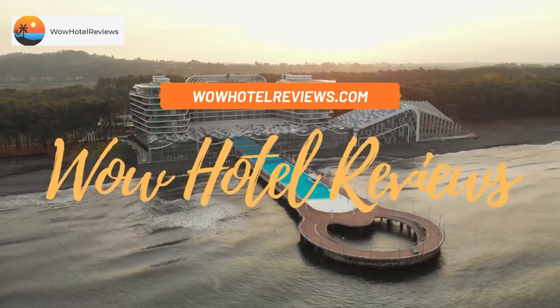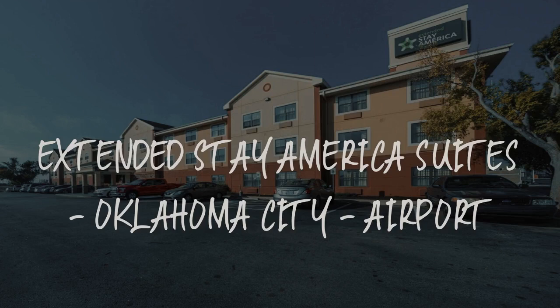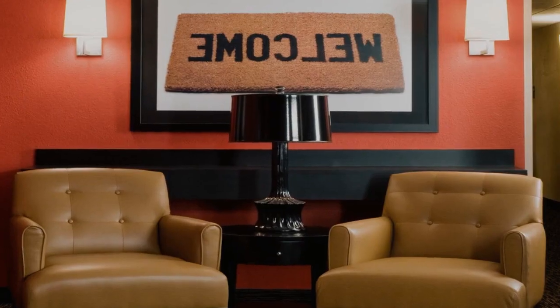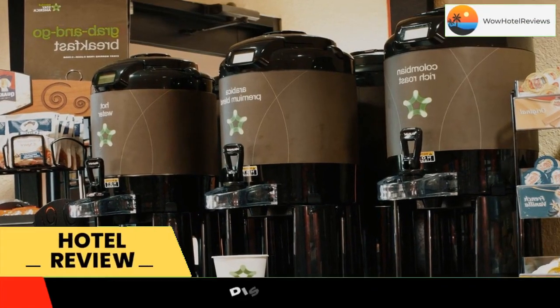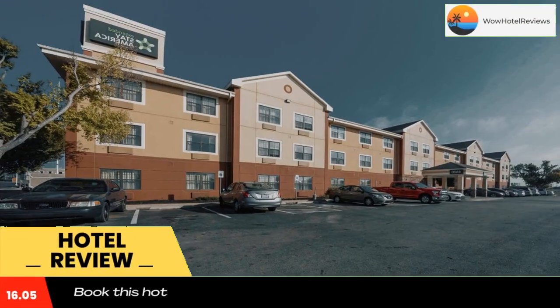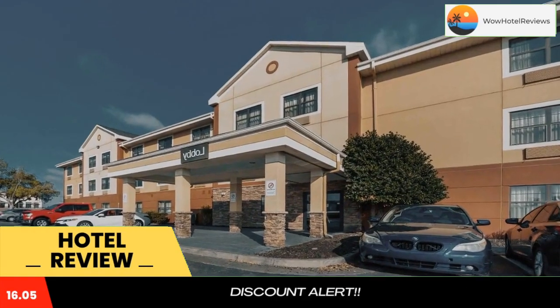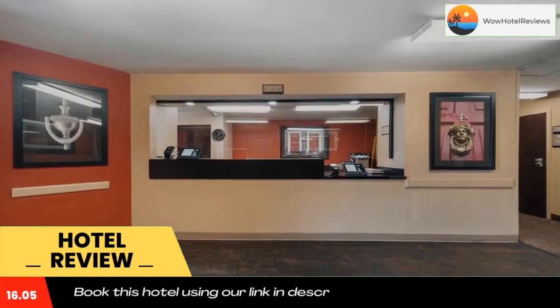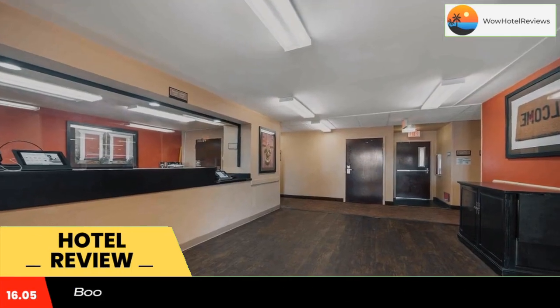Hello guys, welcome to Wow Hotel Reviews. Today I am reviewing Extended Stay America Suites Oklahoma City Airport. It's a two-star hotel. Please use our Booking.com link in the description to book the hotel and get good pricing. This Extended Stay America Oklahoma City Airport is located in Oklahoma City and is especially designed for longer stays, with all rooms featuring a fully equipped kitchen.